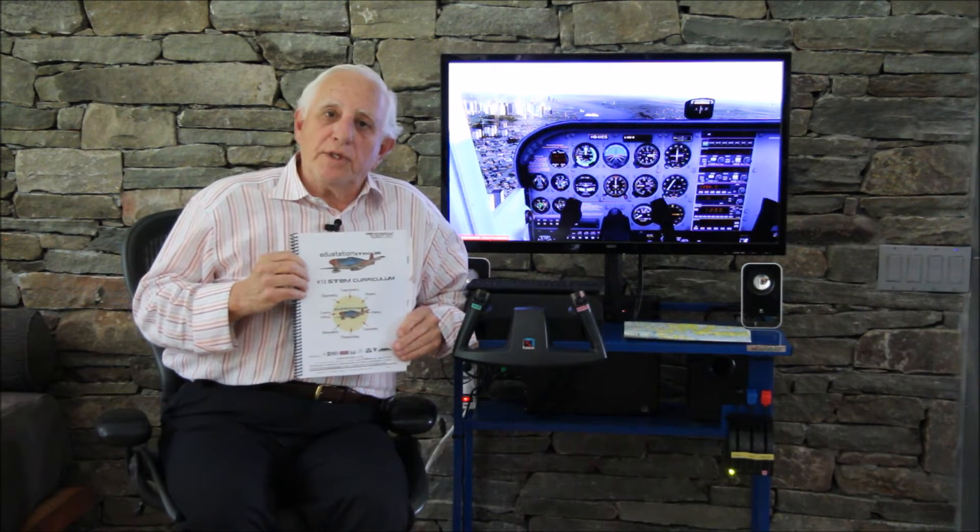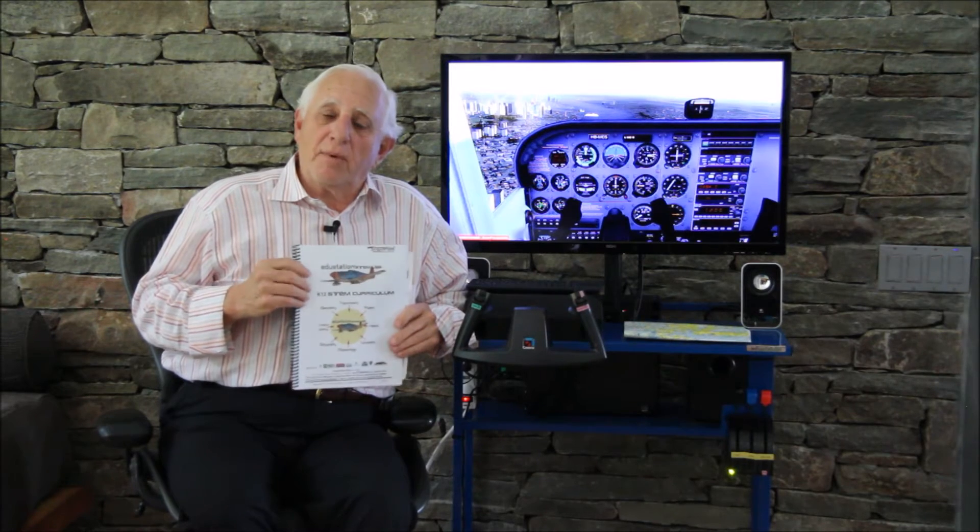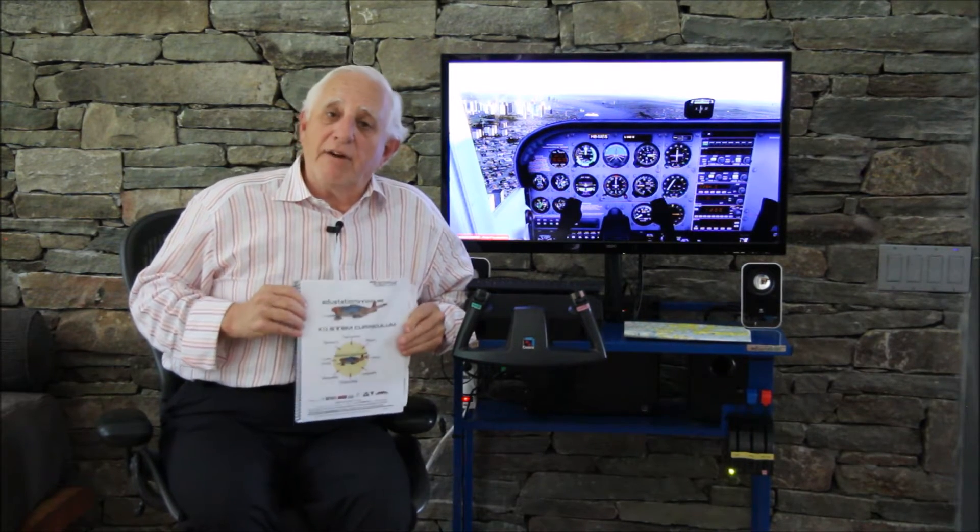We use geometry, trig, physics, geography, topography, meteorology, and algebra in every flight plan.